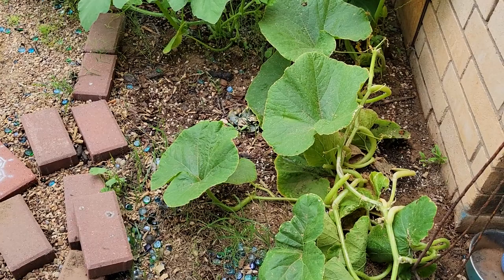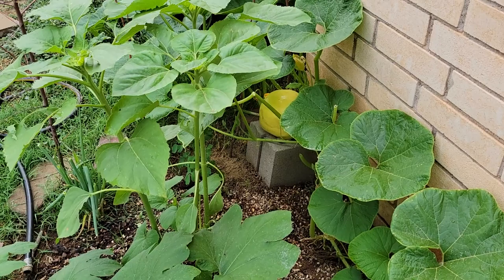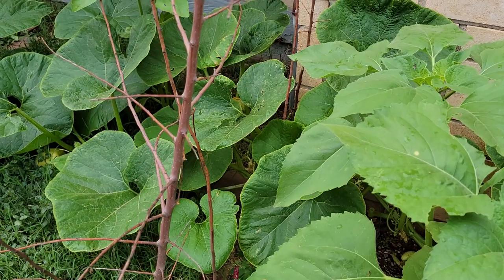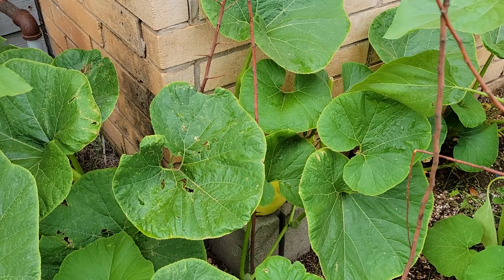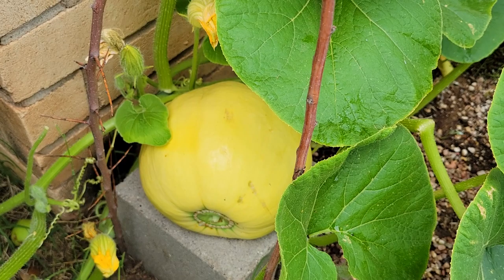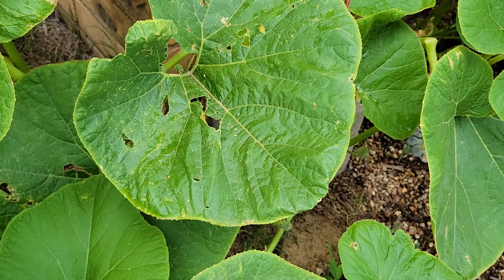The pumpkin is doing very well — we watered it today, and the sunflowers are getting bigger as well. We have a very large pumpkin, almost the size of a basketball. Let's peek under these humongous leaves to find our pumpkin friend. He's just resting on top of that cinder block, so we're going to let him grow over there.